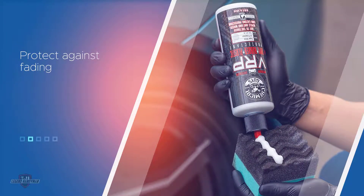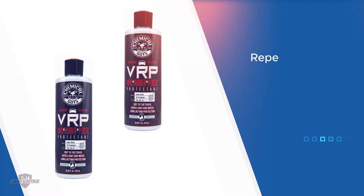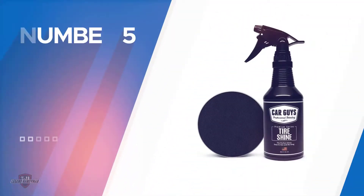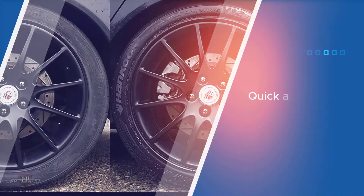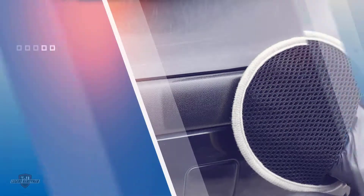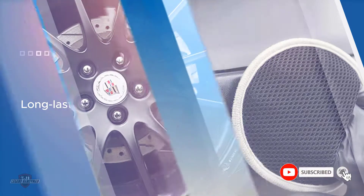Number five: Car Guys Tire Shine Spray. If you feel that your car deserves to have the best shine, this is a nice option for you to consider right now. You can get the best performance for your car tires. It is not just for tires either. The best part about using this tire shine is that it is quick and easy to use.